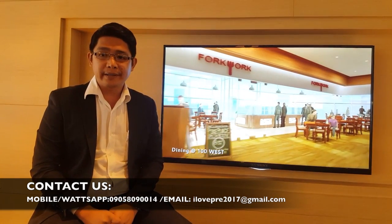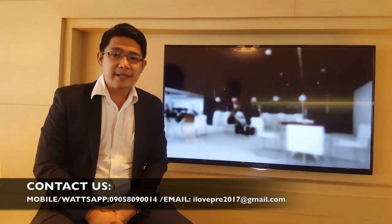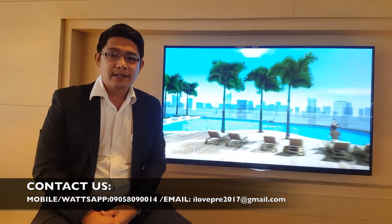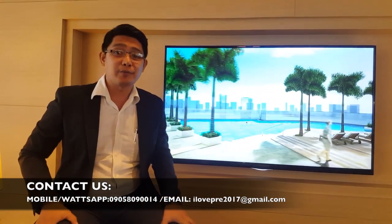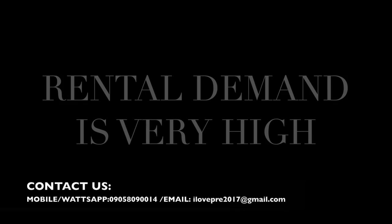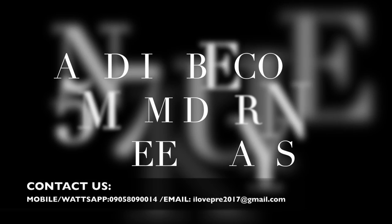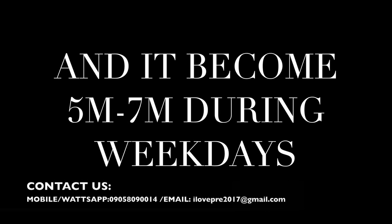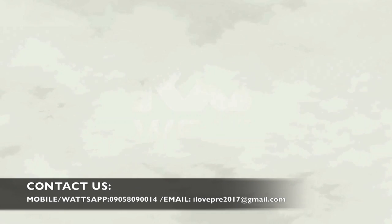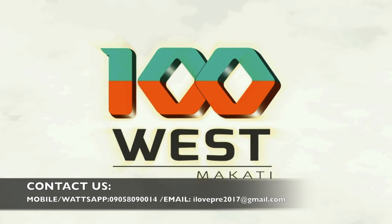For those people who are interested to know more about 100 West, please feel free to contact us at 0905-809-0014. We are excited to meet you guys! Thank you very much for watching.